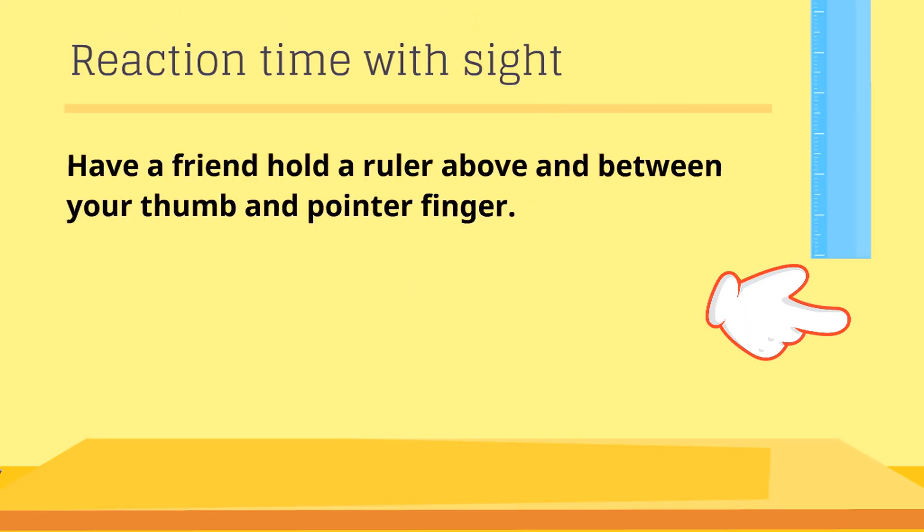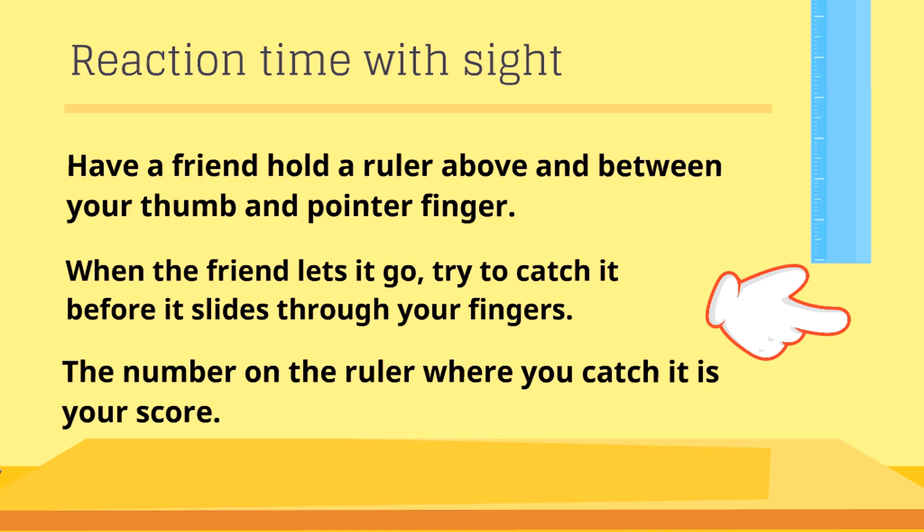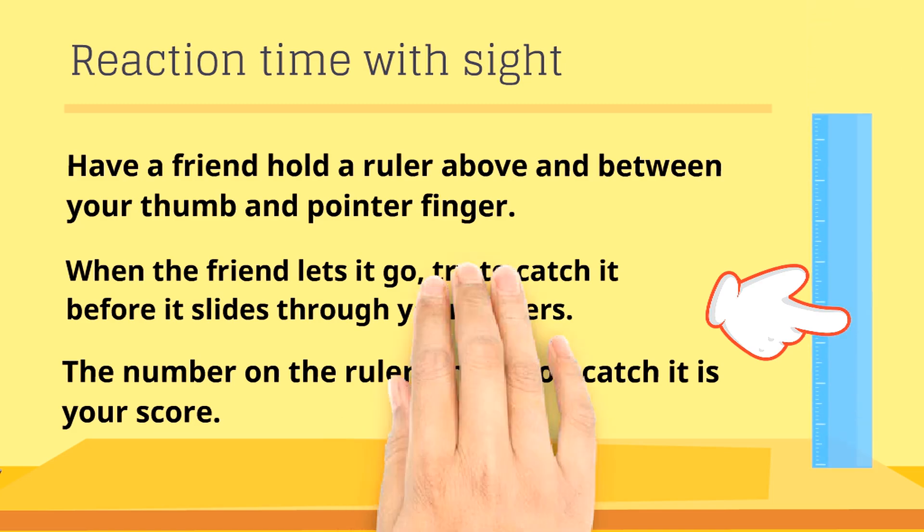Reaction time with sight: have a friend hold a ruler above and between your thumb and pointer finger. When the friend lets go, try to catch it before it slides through your fingers. The number on the ruler where you catch it is your score.